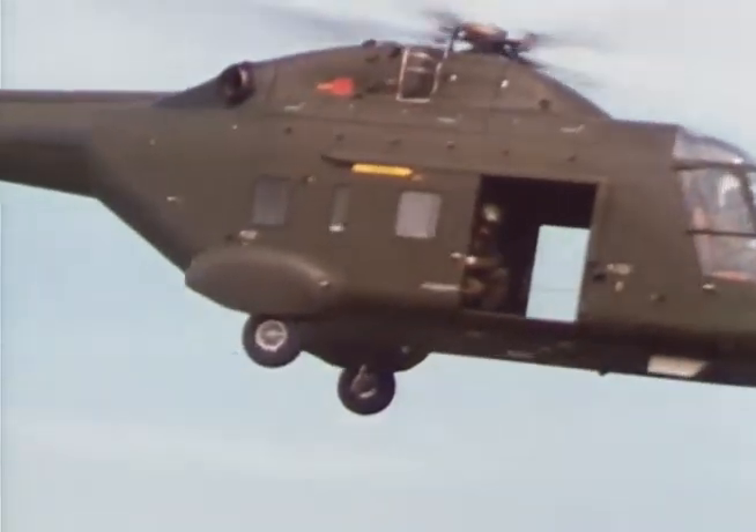Fitted with a tactical navigation system, Westland 30 can also operate effectively at night and in bad weather.